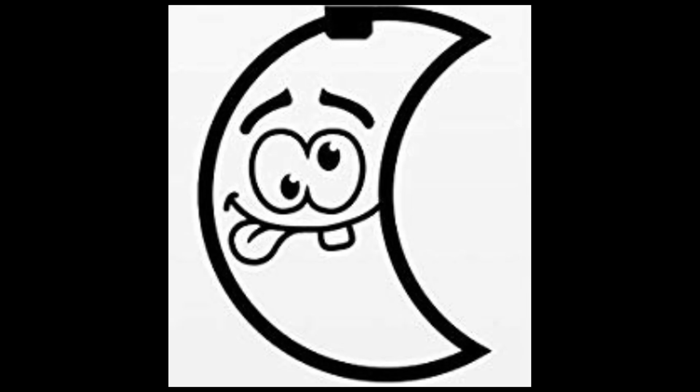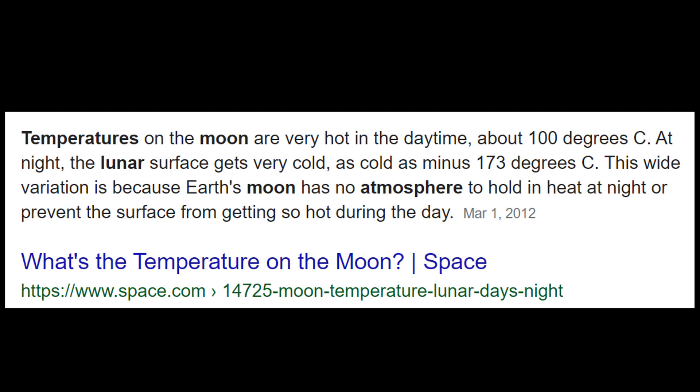Do I have evidence to back that up? Yes. A quick scientific check: temperatures on the moon are very hot in the daytime, about 100 degrees Celsius. At night, the lunar surface gets very cold — as cold as minus 173 degrees Celsius. This wide variation is because Earth's moon has no atmosphere to hold in heat at night or prevent the surface from getting so hot during the day. So the coldest it gets is minus 173°C and the hottest is 100°C.